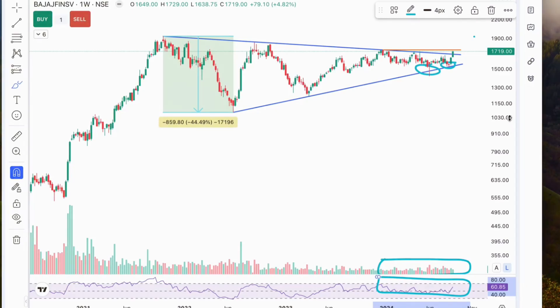Now, the key levels to watch are around 1,741 on the upside, where the price is currently testing resistance. If we see a breakout above this level with strong volume, we could witness a sharp upward move. However, if the price fails to break out, it could revert back into the consolidation zone.